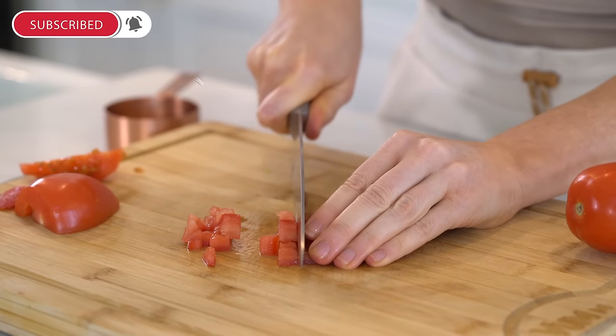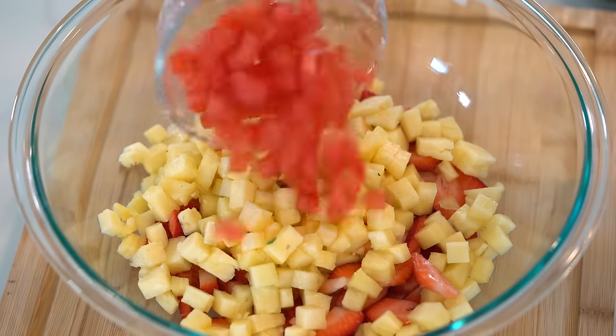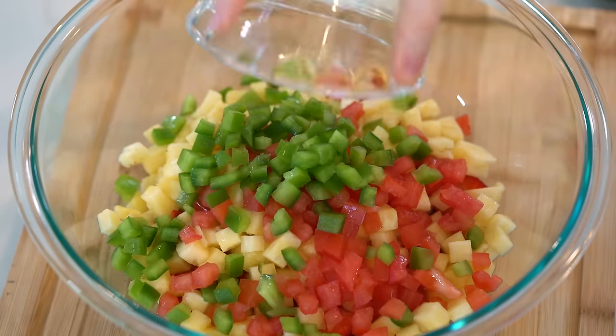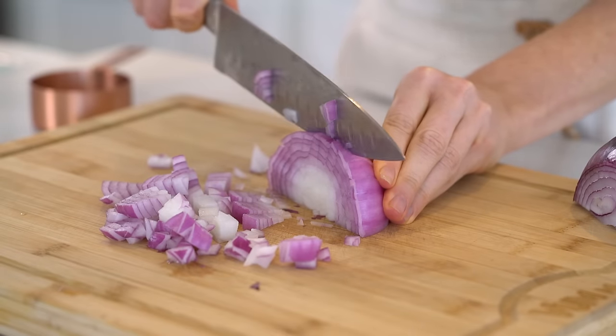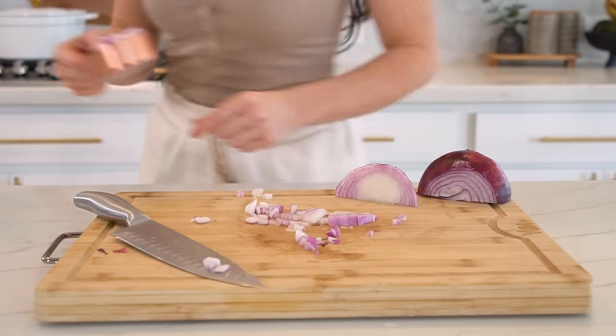You'll also need half a cup of diced Roma tomatoes with seeds removed, half a cup of green bell pepper deseeded and chopped into small chunks, and half a cup of diced red onion. Onions are a great source of quercetin, which is a powerful antioxidant with anti-inflammatory properties.